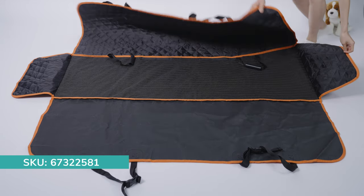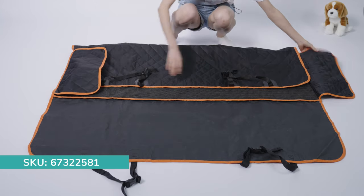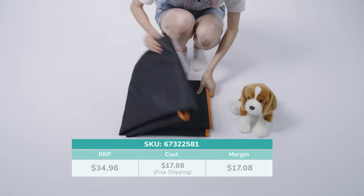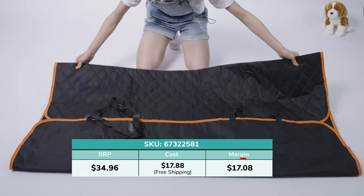The dog seat cover is easy to install, with adjustable headrest straps and quick-release clips. Made of waterproof Oxford fabric, it is also easy to clean. As it costs less than $80, your profit margin can be above $17.